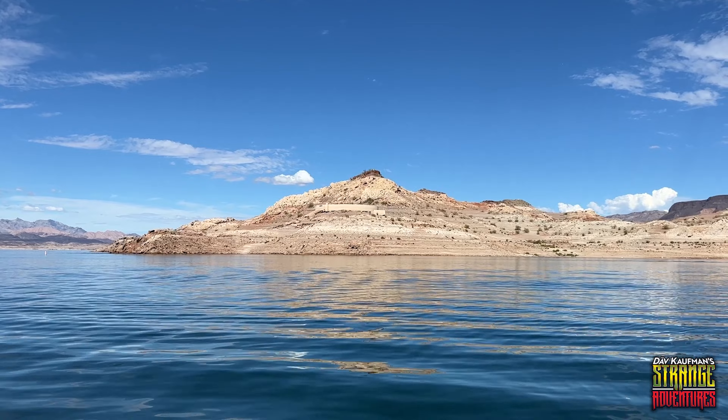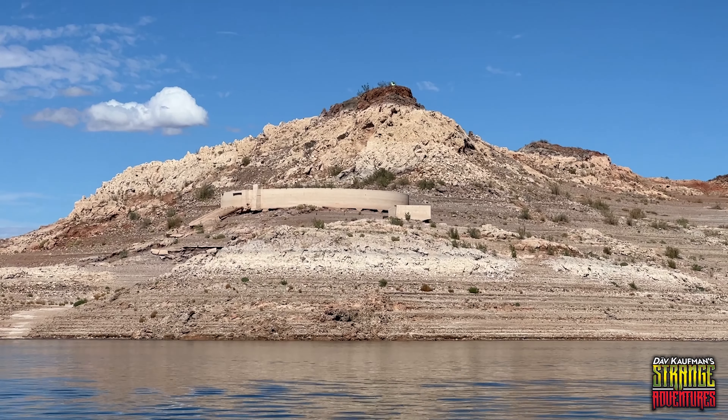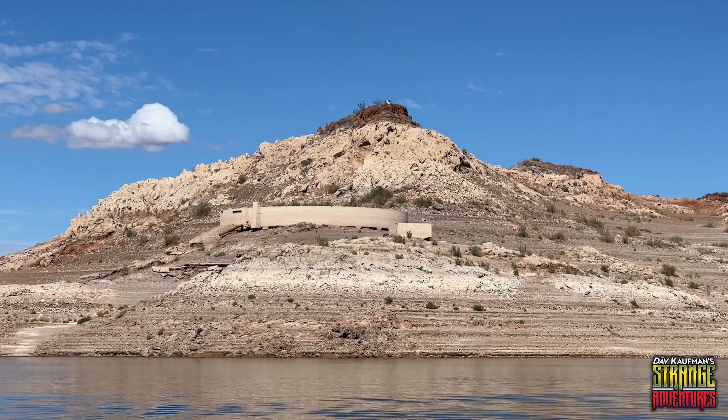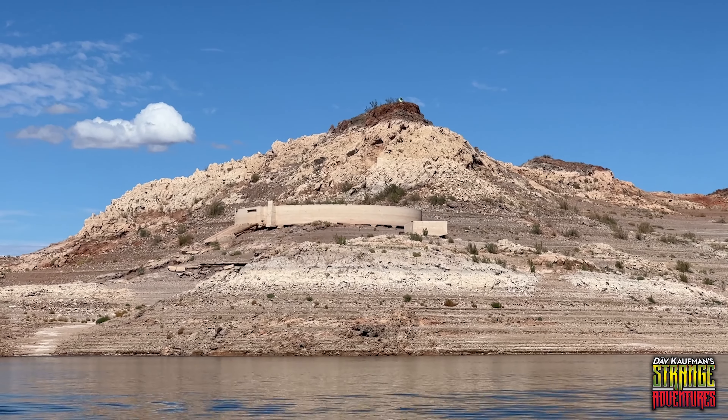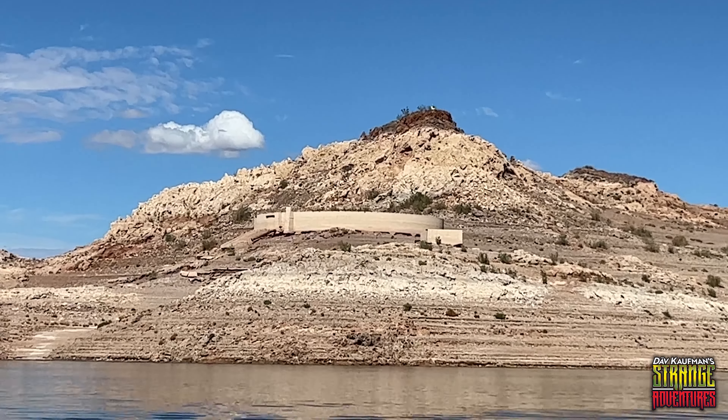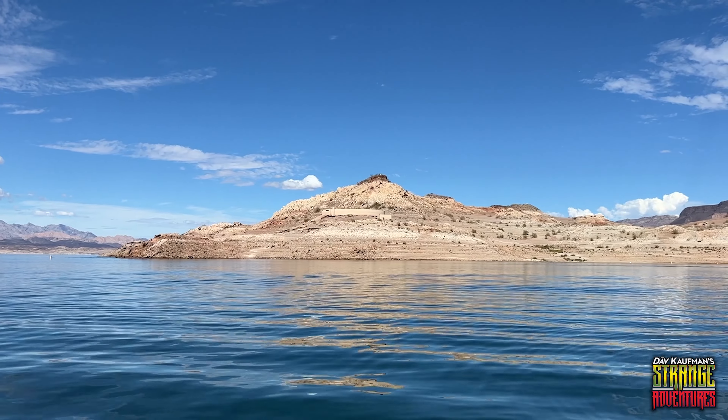Look at that turbine up there, that building right there — that's an old turbine that used to be underwater. You can see right up there the old waterline. That used to be just a small little island out of the lake, and that turbine used to be underwater. Man, that is incredible.